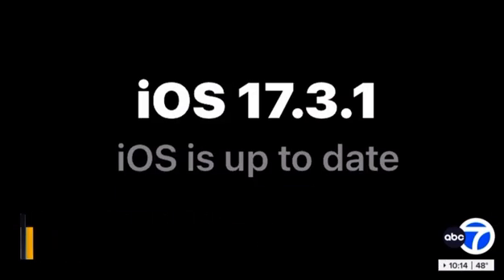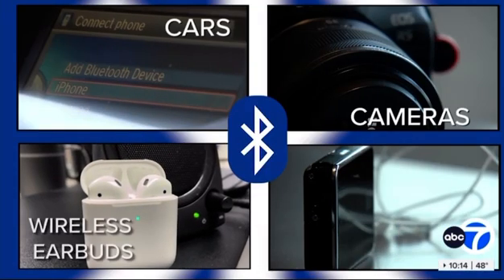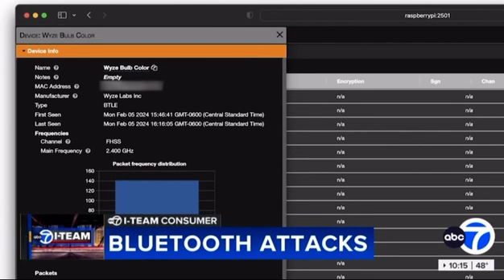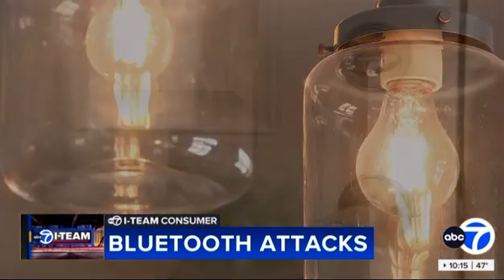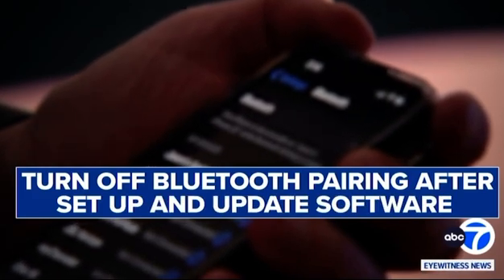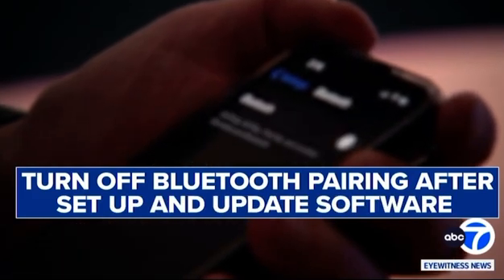Hackers could also try to gain access to cars, cameras, wireless earbuds, and medical monitoring systems. This scanner even found light bulbs that are Bluetooth-connected. What if it's the lock to your house? What if it's your garage door opener? You should turn off Bluetooth pairing after you set up those devices, and update software.